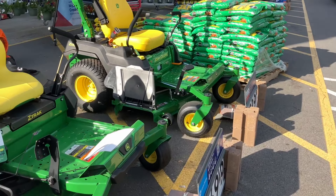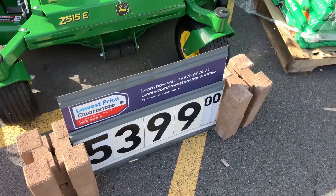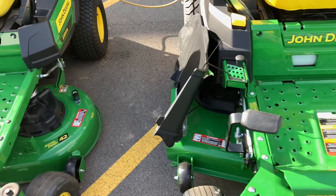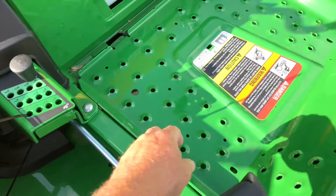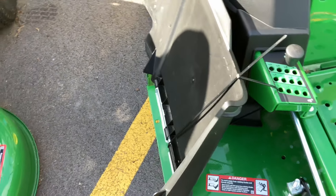Things are not built the way they used to be. This John Deere is $5,400 - you couldn't give me the dang thing. All this is metal, but this little grass catcher has super thin cheap plastic. What a joke.